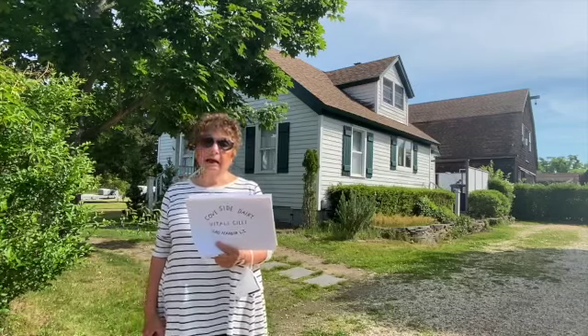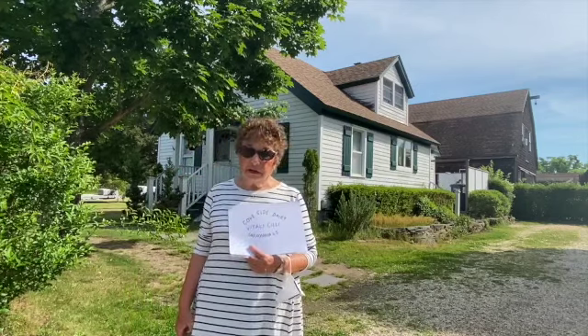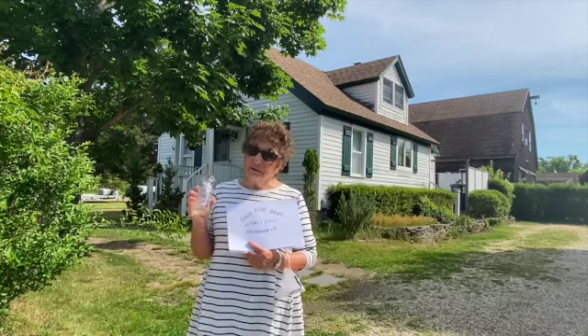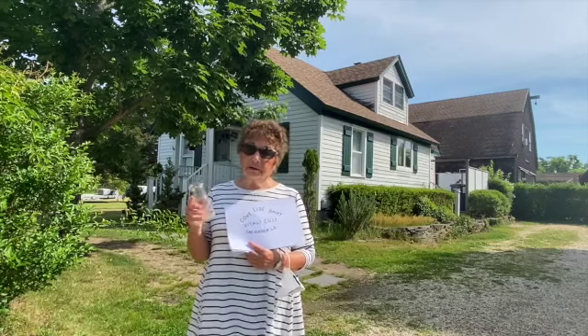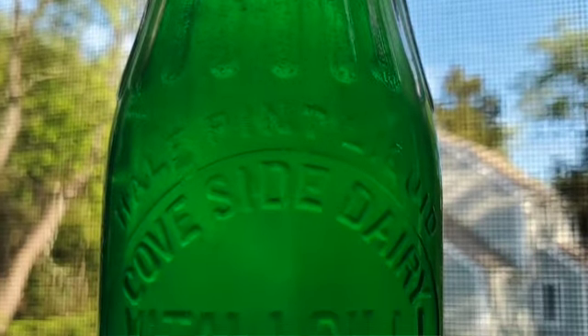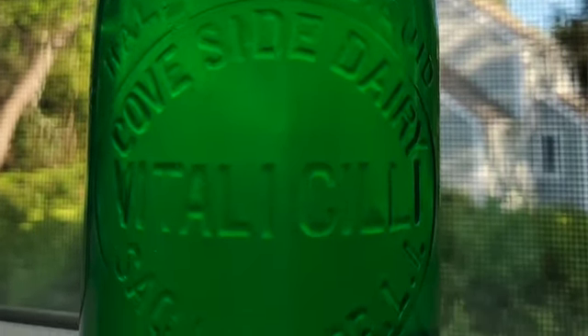The farm was started with just 12 cows and eventually they had up to 65 cows. If you were to purchase the milk, it would be in a bottle — small bottles and big bottles — but the bottles had 'Cove Side Dairy, Vitaly Cilli, Sag Harbor, New York' on them.